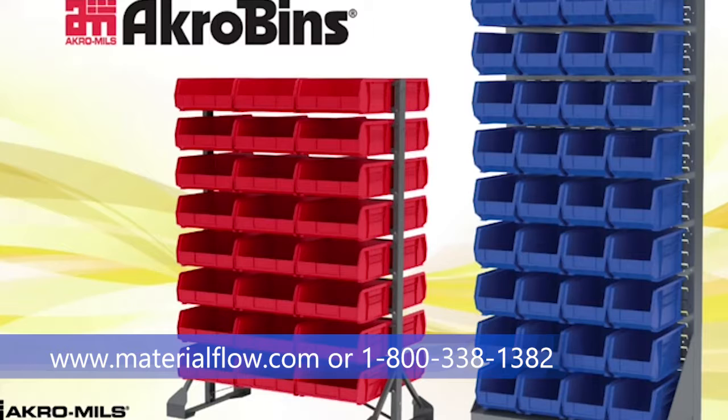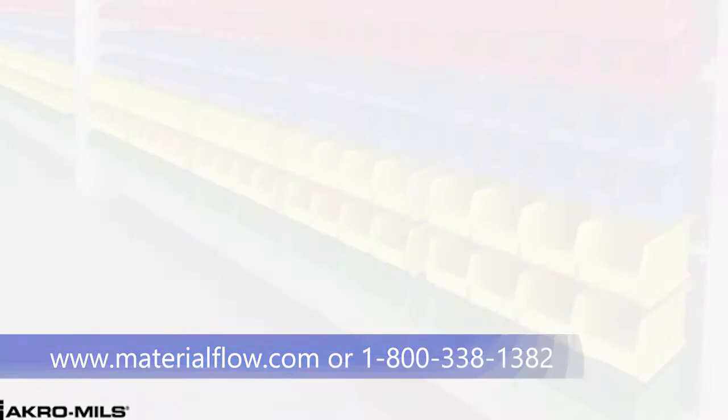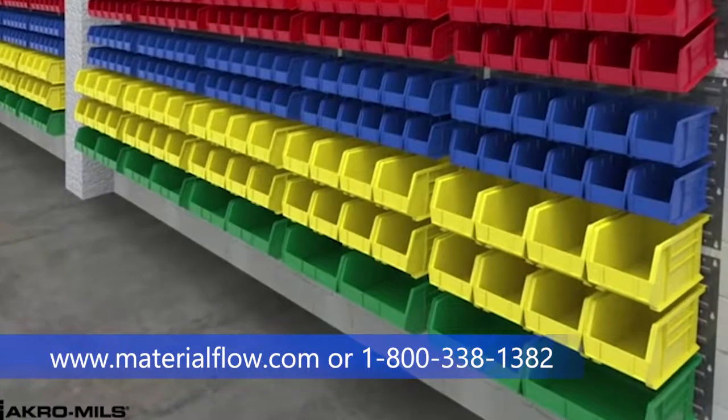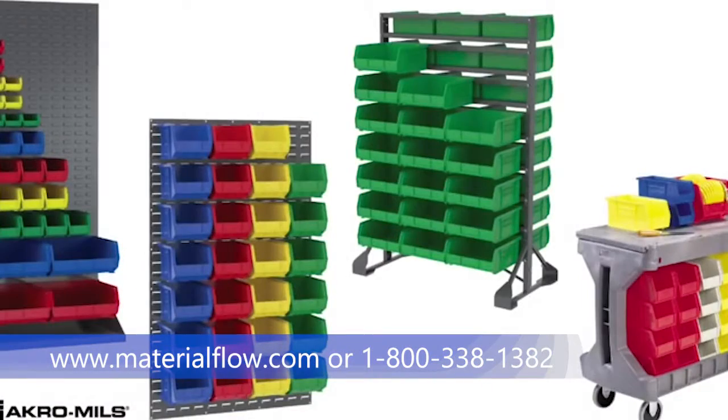The industry leader in hanging and stacking plastic bins, AcroMills Acro Bins are available in 14 sizes and 14 colors. Acro Bins provide a simple and flexible way to organize, protect, and color-code inventory.